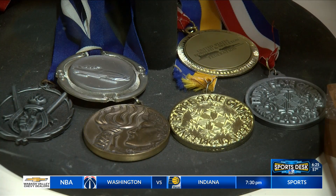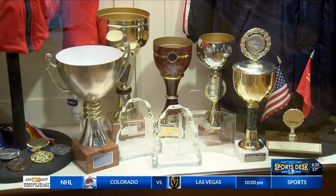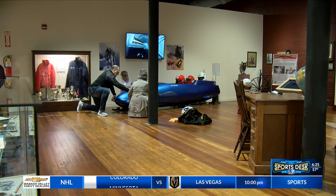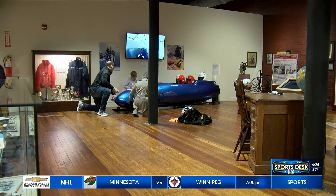In addition to the sled, Bruce has other memorabilia also on display, like medals he has won, along with his Olympic coats. It's a fun in-person experience that ties in nicely with the Winter Olympics. At the Vigo County Historical Museum, Omar Tello, WTWO Sports.